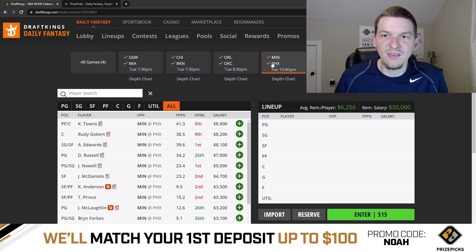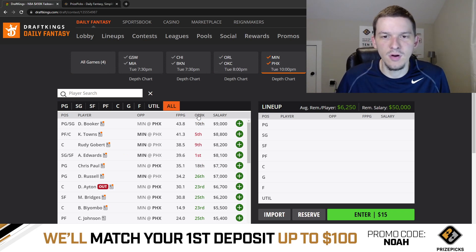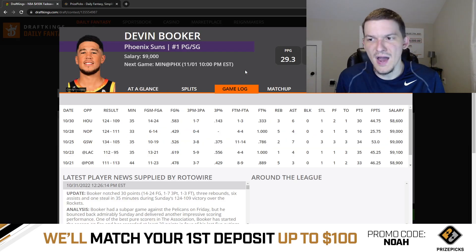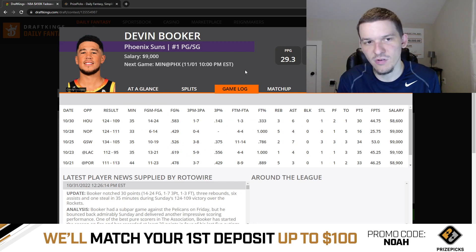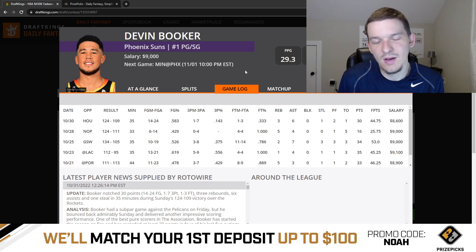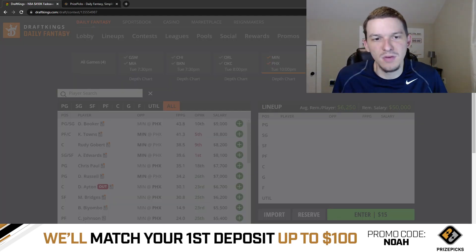Minnesota and Phoenix — the last game of the night, the late-night hammer. Starting off at the top with Devin Booker at $9K today. When Booker's priced at $9K, he's never a guy I feel like I have to pay up for. But obviously on a shorter slate like this, Booker is viable. I think I'd rather play Kevin Durant, Kyrie Irving, or SGA, but obviously Booker's in play for me. He's more of a GPP option, but he's definitely viable.